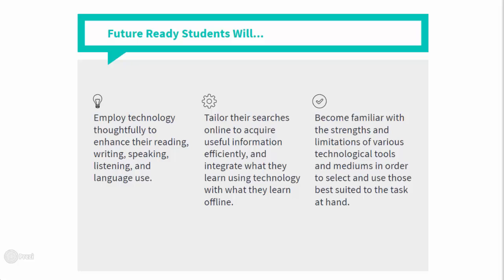Students must be able to employ technology thoughtfully to enhance their reading, writing, speaking, listening, and language use. Students must understand how to tailor their searches online to acquire useful information efficiently, and integrate what they learn using technology with what they learn offline. Students must become familiar with the strengths and limitations of various technological tools and mediums in order to select and use those best suited to the task at hand.